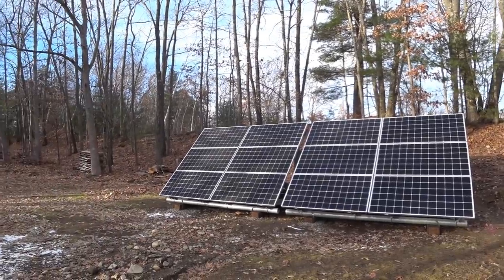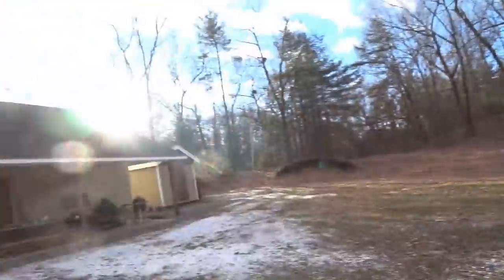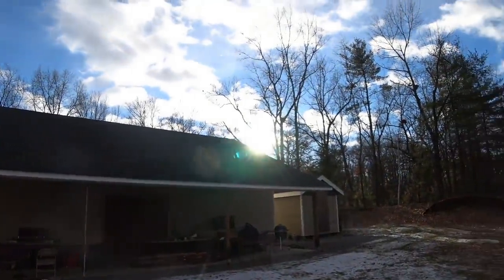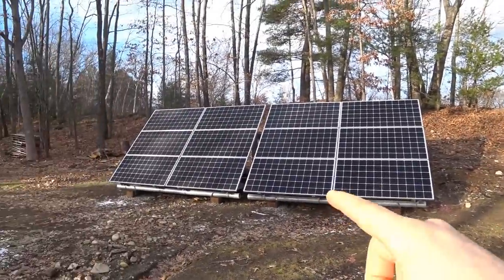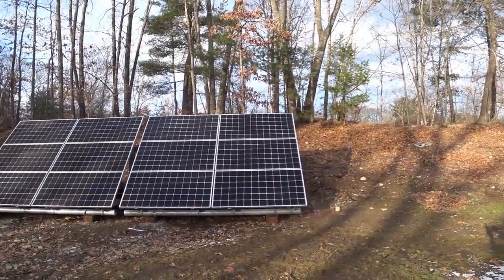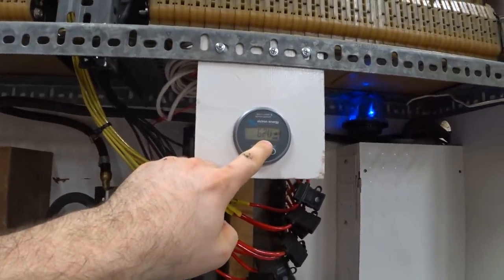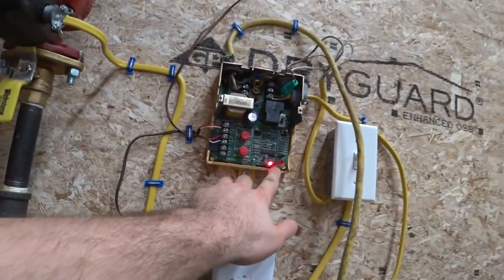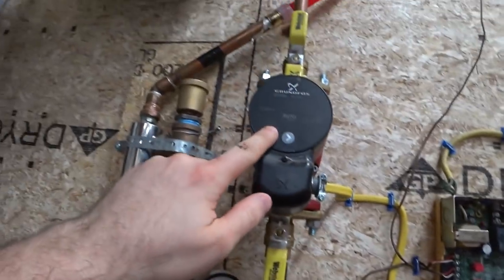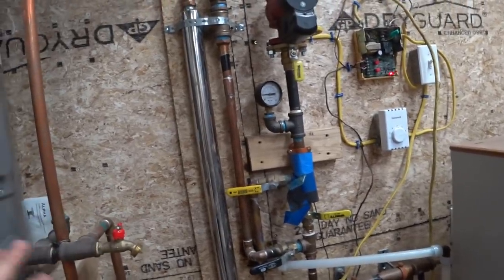As you can see, the solar panels are mostly in shade. The sun is coming in through those trees, so every single panel has some shade on it, but it's still bright out. We're still getting over 600 watts coming into the batteries. The solar hot water system is completely off — there would be two LEDs if it was on, and this pump would be running. So it's not collecting any heat whatsoever.